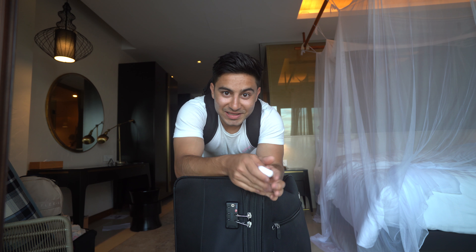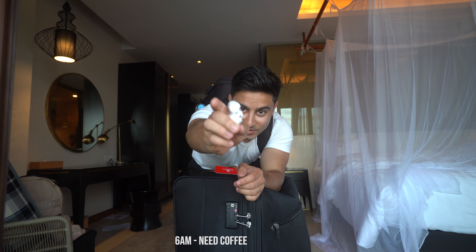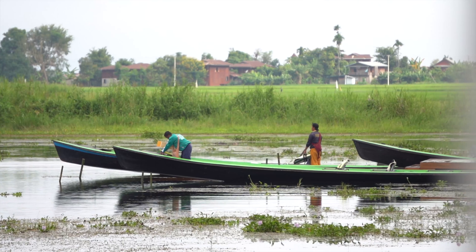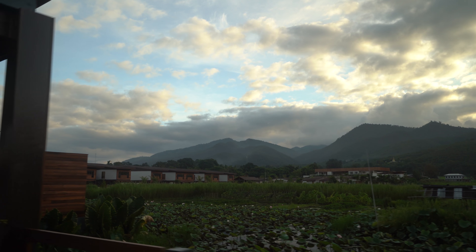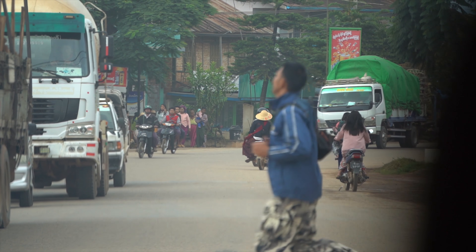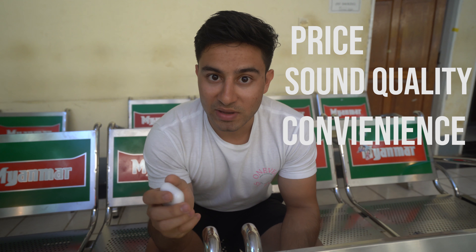Good morning. Today I'll be reviewing the Apple AirPods. Also today we're leaving the beautiful Inlow Lake to go to Bagan. I want to break the review down into three components: price, sound quality, and convenience.